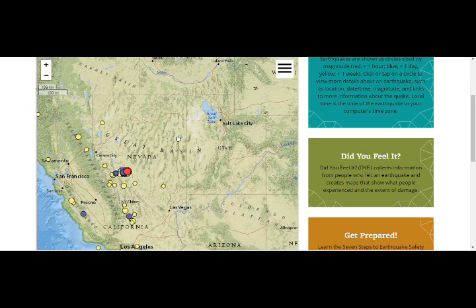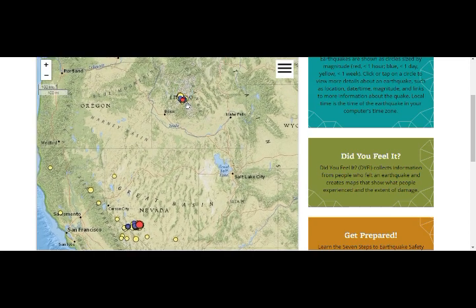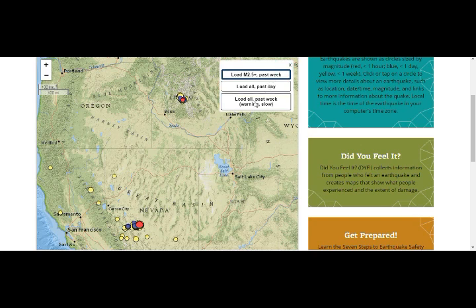This is Salt Lake City, where we had the 5.7 on March 18, and this is Idaho, where we had the March 31st 6.5 — and we still have the earthquakes going on there. These are only the earthquakes that are above 2.5 magnitude; if we go to all of them for the past week, there are many more.